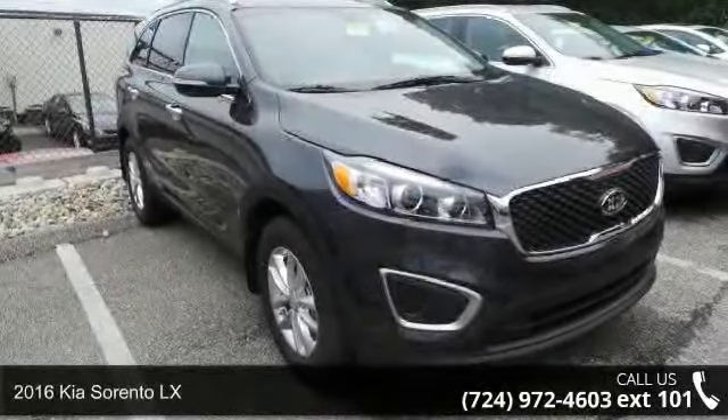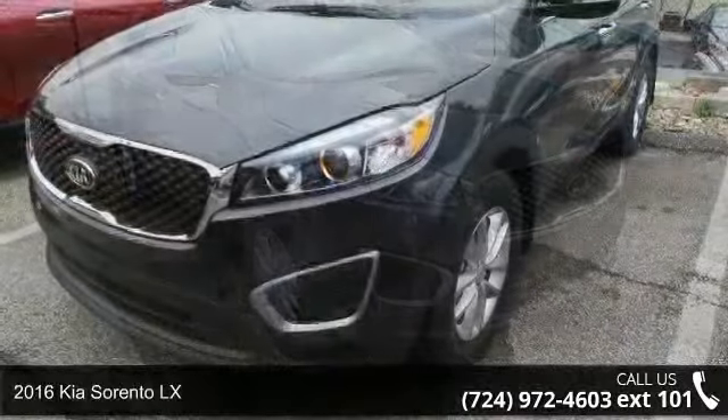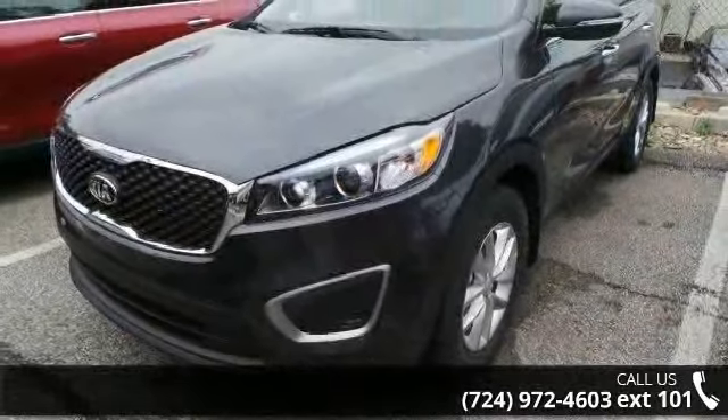Imagine yourself in this 2016 Kia Sorento LX. If you are looking for a first-rate auto, this one could be yours today.